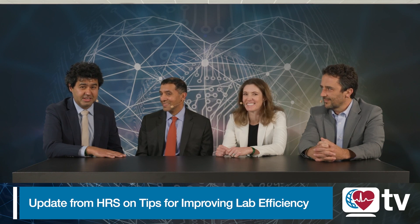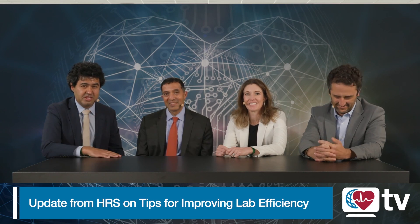Amazing data, amazing stories and information. In the interest of efficiency, thank you for joining us with Heart Rhythm TV.